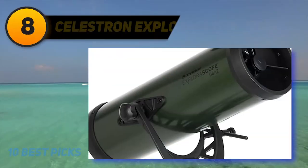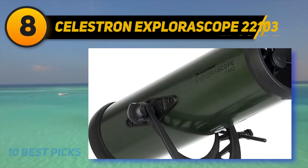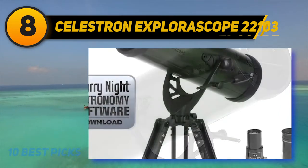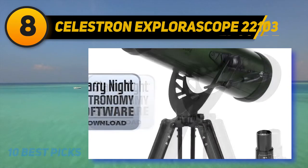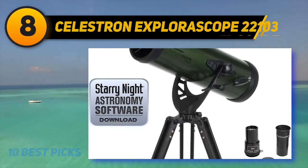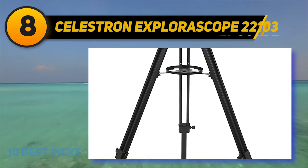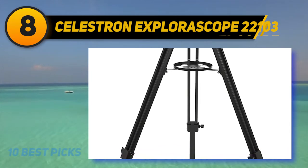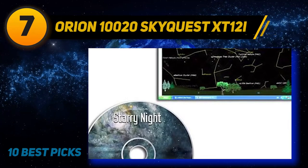Number eight on my list is the Celestron Exploroscope 22103 114AZ. If it will be your first telescope experience, the Celestron Exploroscope is the perfect general-purpose telescope for beginner astronomers. It's very simple to put together with easy-to-follow instructions. It comes with two lenses — one 0.15 inches and another 0.78 inches. Weighing just 6.7 pounds, it is very easy to carry around, with a 4.4-inch manual Newtonian reflector telescope strong enough to observe the moon, rings of Saturn, moons of Jupiter, and even the Orion Nebula.